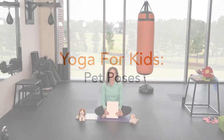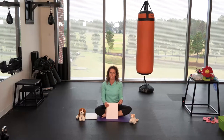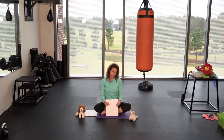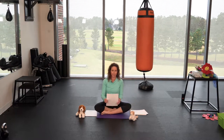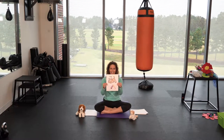So speaking of pets, I brought some pictures today of some animals that some people might have as pets at their home. Some of these are pretty common pets and some might be a little out of the ordinary, but you never know what kind of pets someone's gonna have. So the first one I'd like to show you — I actually have one of these at my house — is a dog.